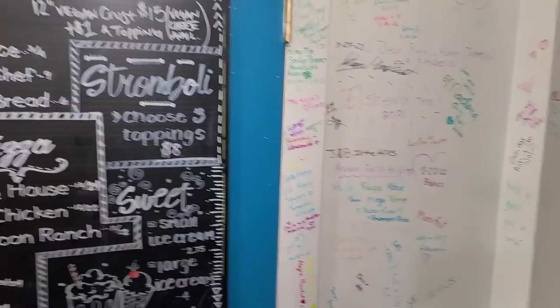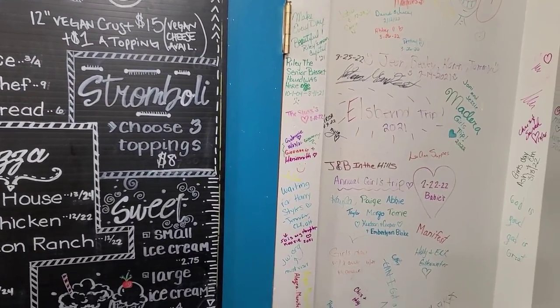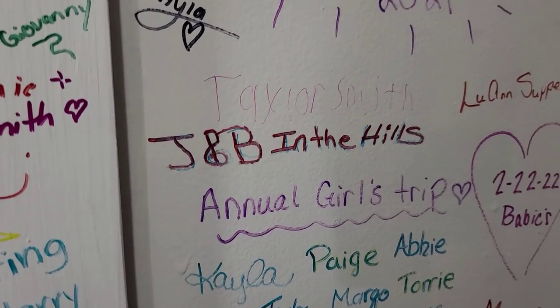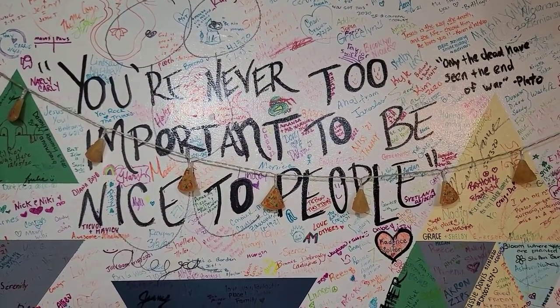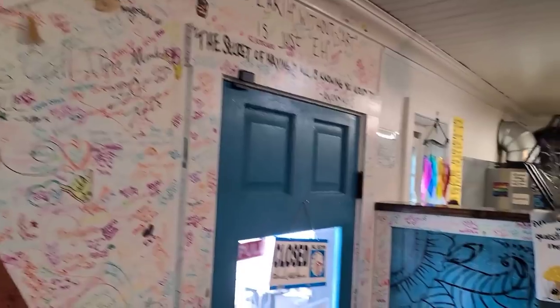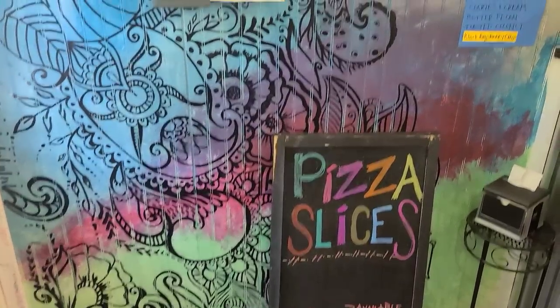She has this quote on the wall: 'You're never too important to be nice to people.' All the names are on the wall too — if you come in, you can look for our name. It's a nice saying. Here's the inside — it's a little tiny place.